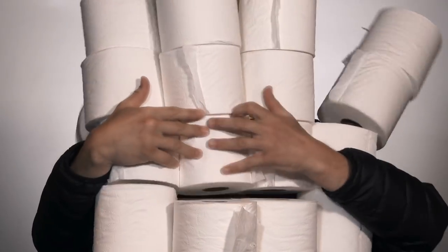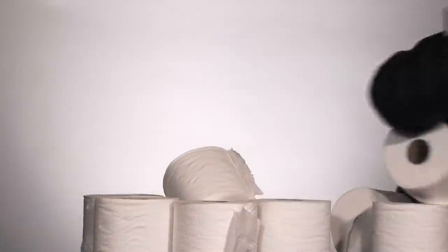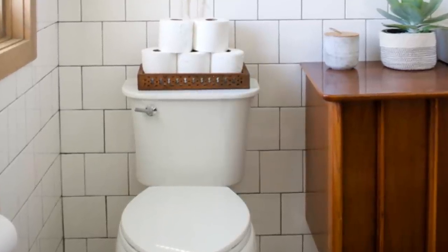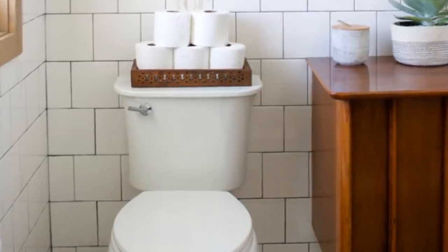15. Toilet paper storage. The top of a toilet is rarely used for anything. Meanwhile, extra toilet paper rolls can take up a lot of space in a bathroom. Using a small basket to hold your extra toilet paper is an excellent way of utilizing space while keeping extra TP on hand at all times.